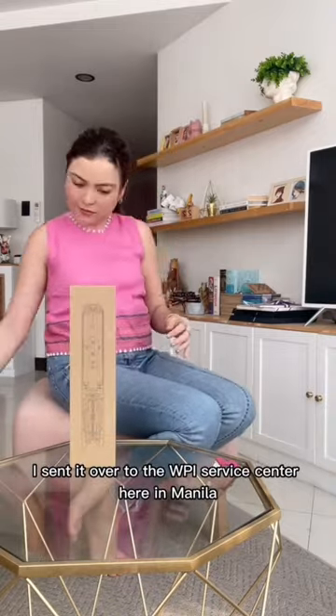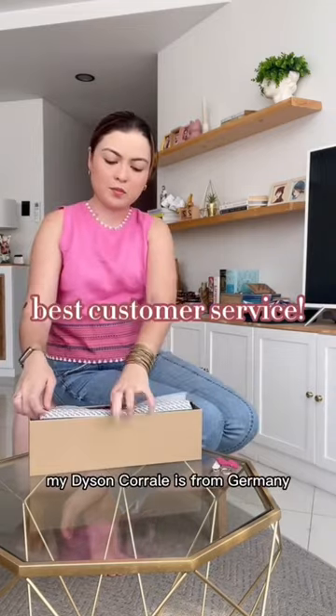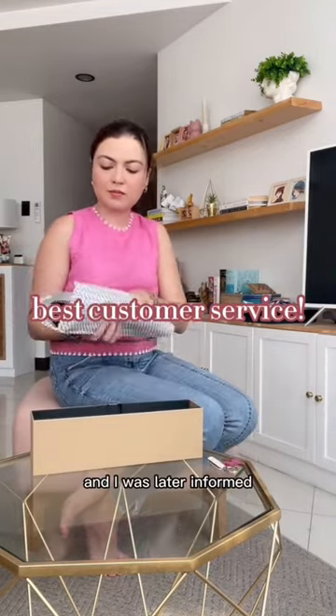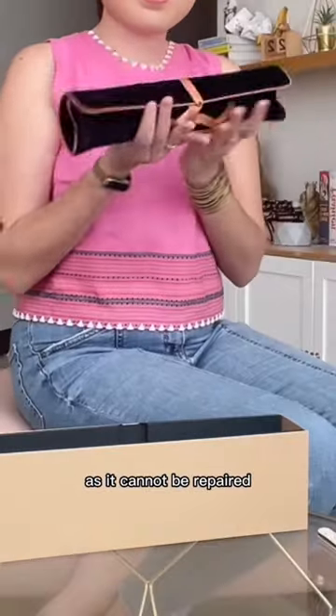I sent it over to the WPI Service Center here in Manila, which covers Dyson. Take note — my Dyson Corral is from Germany. They took it in, no questions asked, and I was later informed that the unit is already for replacement as it cannot be repaired.